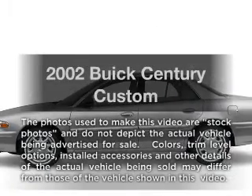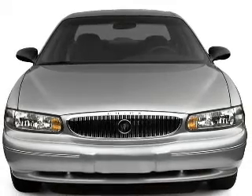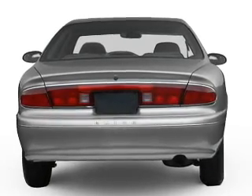Introducing the 2002 Buick Sentry. If you're looking for an automobile with great attributes, look no further. With a reliable six-cylinder engine connected to a smooth-shifting automatic transmission, the anti-lock braking system will help deliver you safely to your destination.